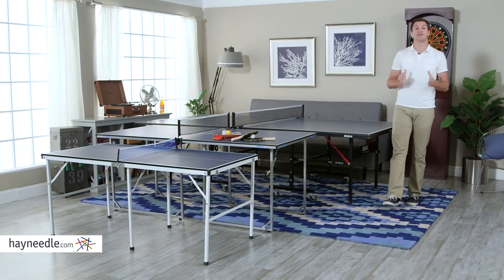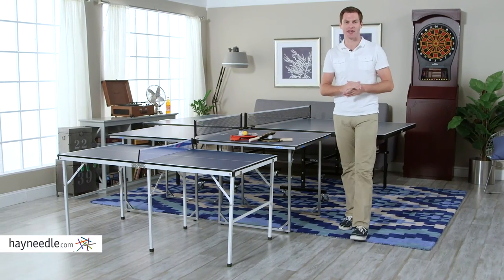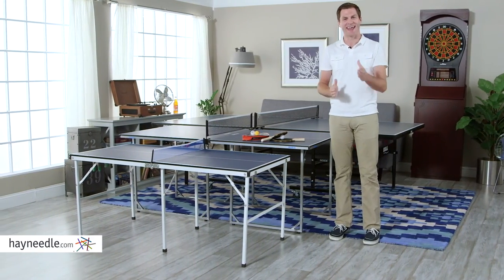The Yola Table Tennis Collection features tables from one of the best companies in the sport. Any of them will be a welcome addition to your game room, and you can find them all at hayneedle.com.